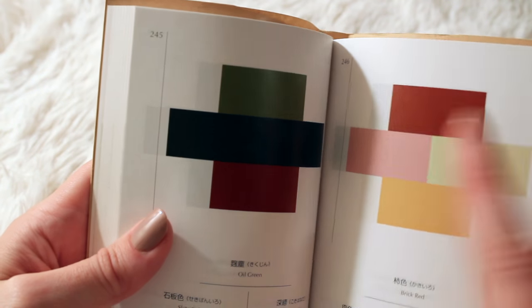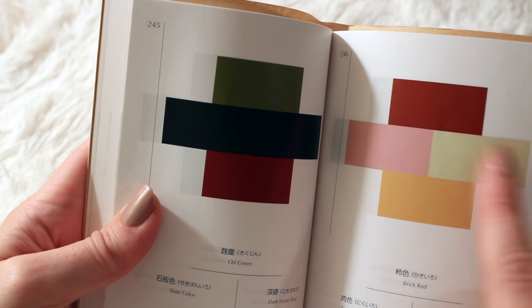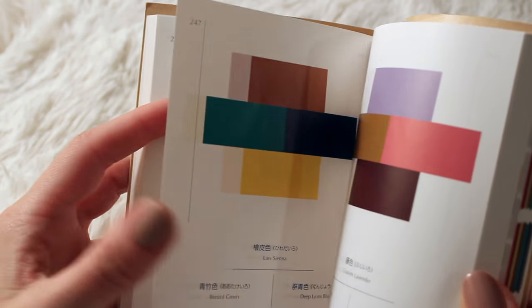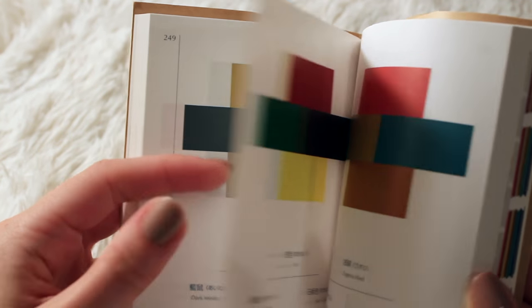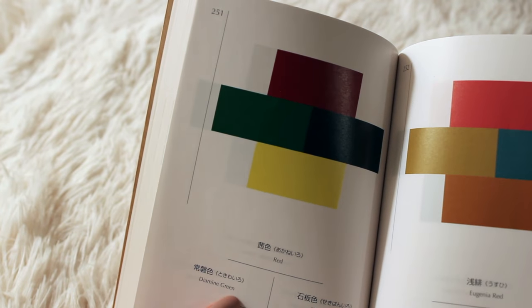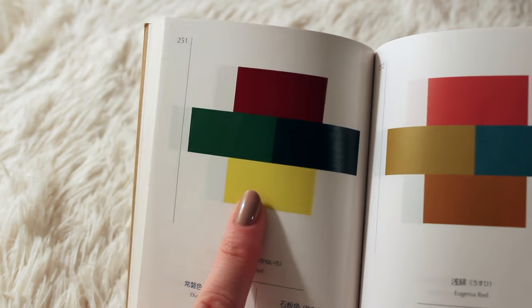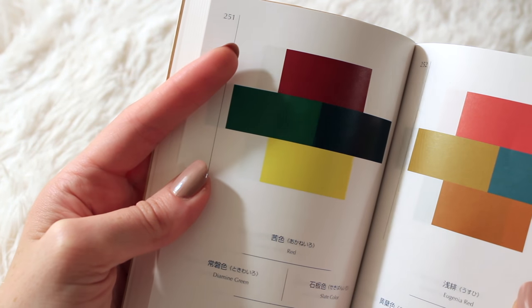Brick Red here. Corinthian Pink. Sulfur Yellow. Cinnamon Puff. Here we have Red, Diamine Green, Slate Color, and Yellow. Yellow — simple yellow — is so bright compared to the others. This is Eugenia Red. It's beautiful.